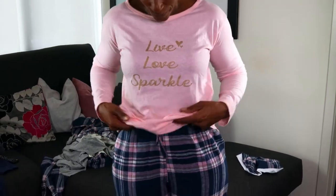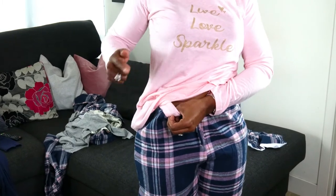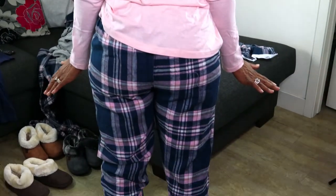Now I have the pink set on, which matches the blue. It has gold sparkly writing with 'live love sparkle.' The fit is exactly the same as the last pair with the elasticated waist. It's contrasting - the waistband matches the top, and the cuffs are also contrasting. They are just so soft, so warm, so comfortable.